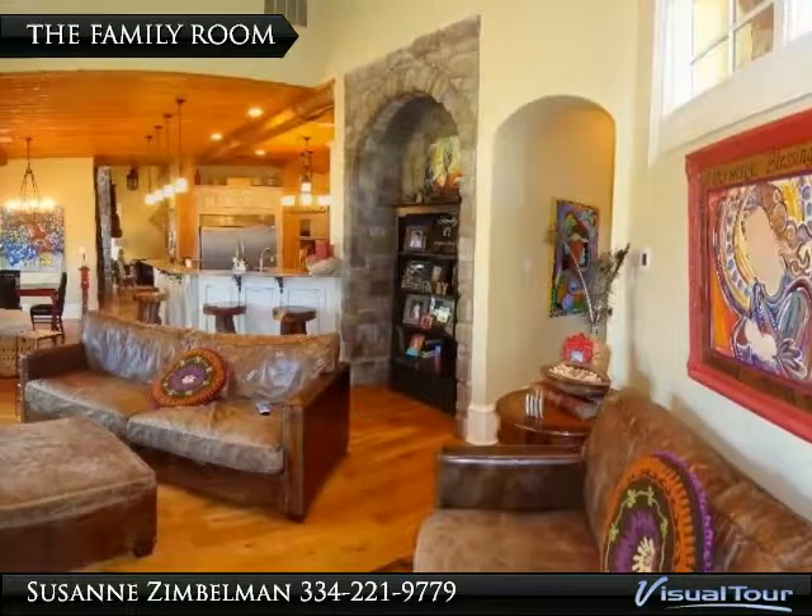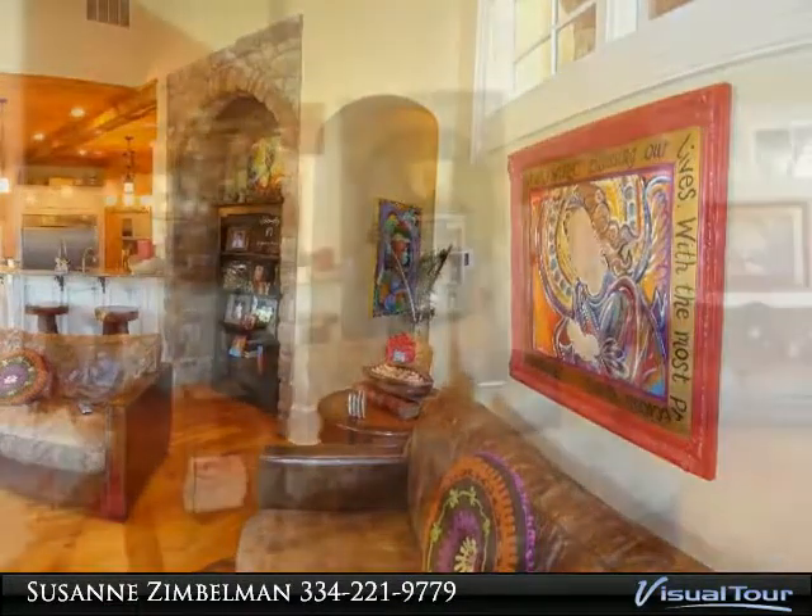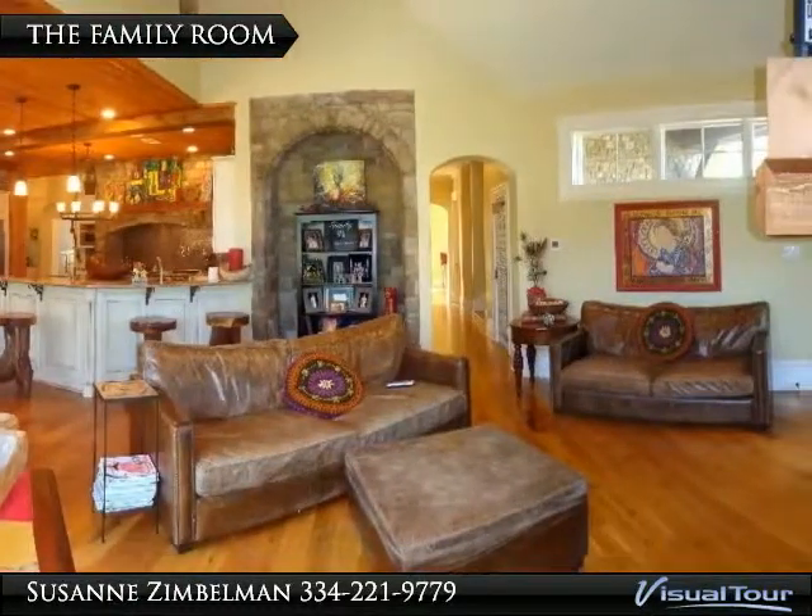It is a spacious room and, as you can see, it can hold oversized couches. You can also appreciate the openness from this room into the kitchen.